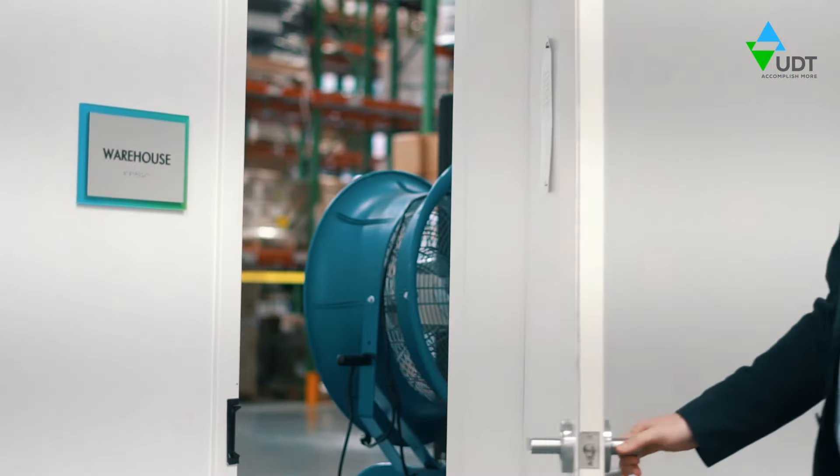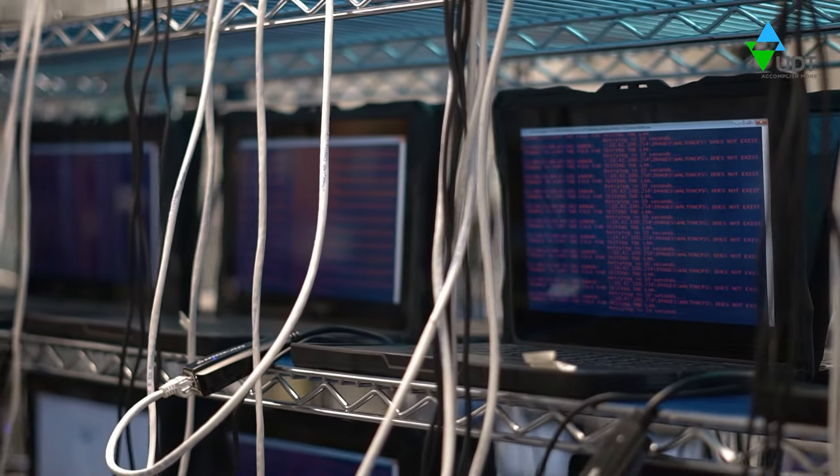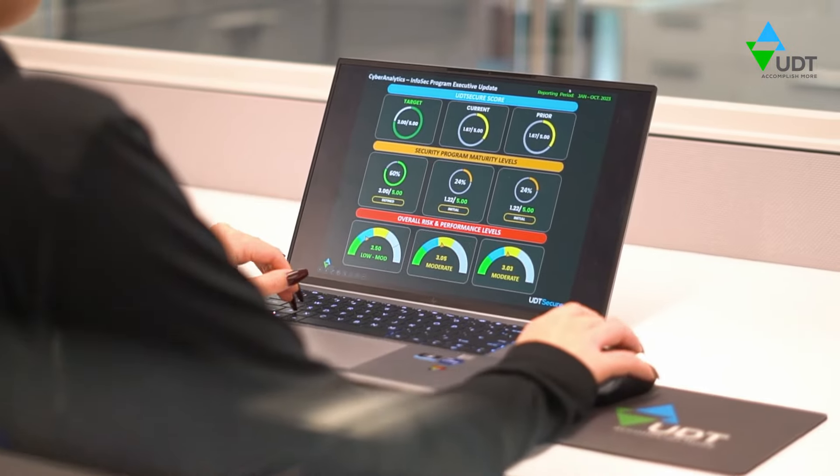Welcome to UDT's Integration and Support Center, where we optimize your devices for secure, productive, and exceptional experiences.